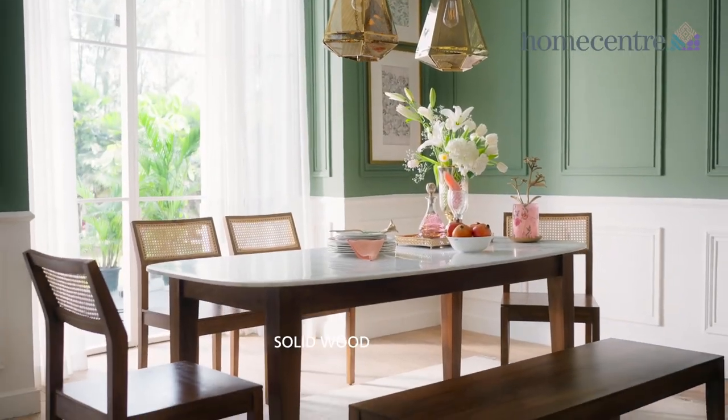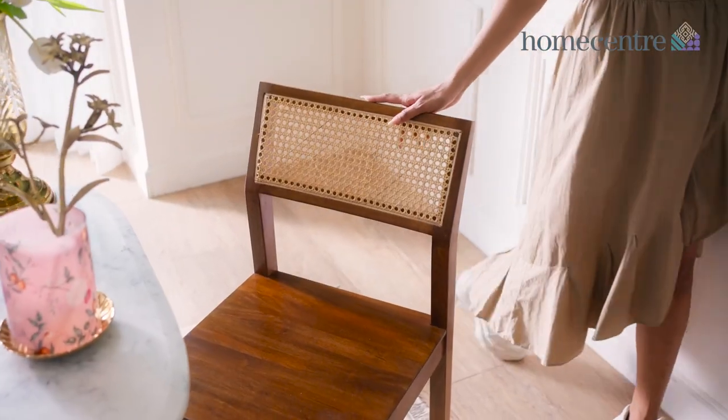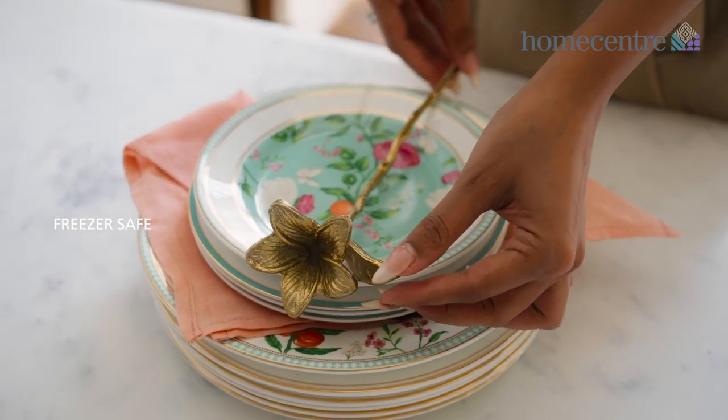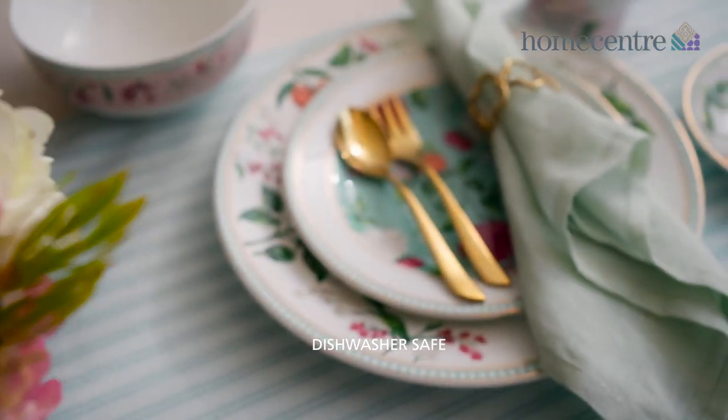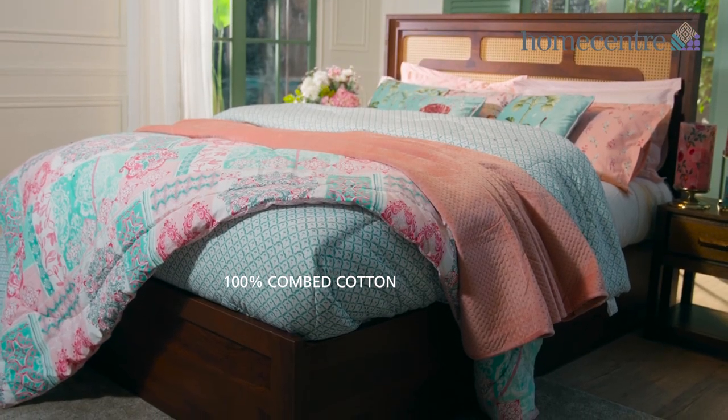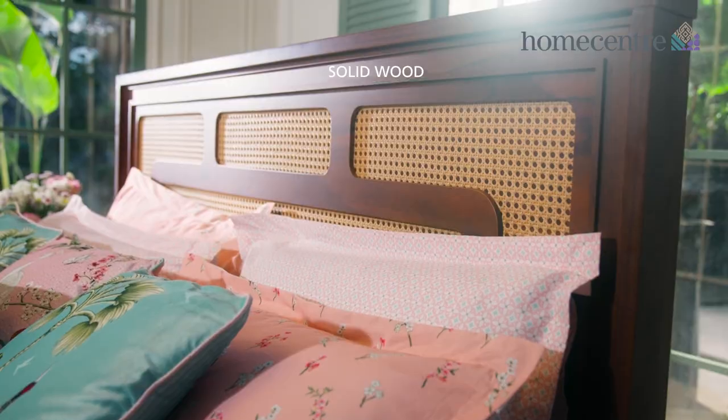Home decor in rich brass and etched glass accents add an antique appeal. Floral-inspired dinnerware blends in with the theme. Bringing in the warmth of nature are Hovoo bedscapes with elephant, flower and fruit motifs.